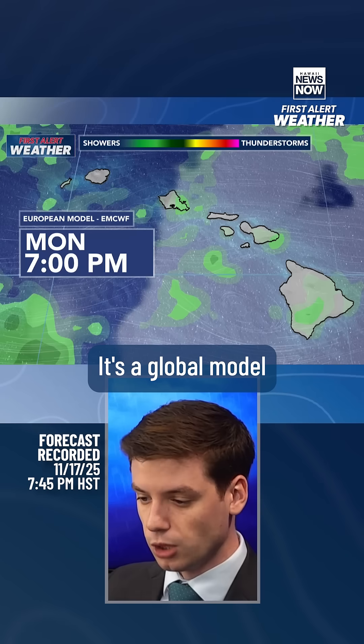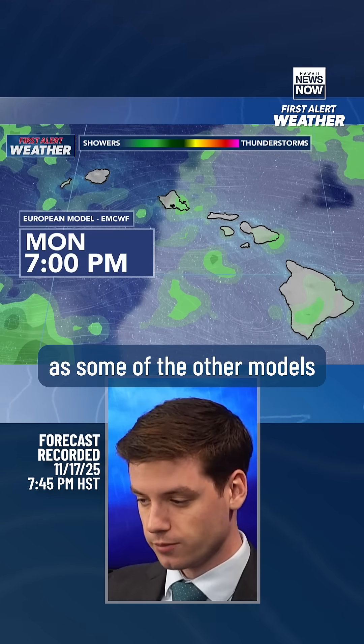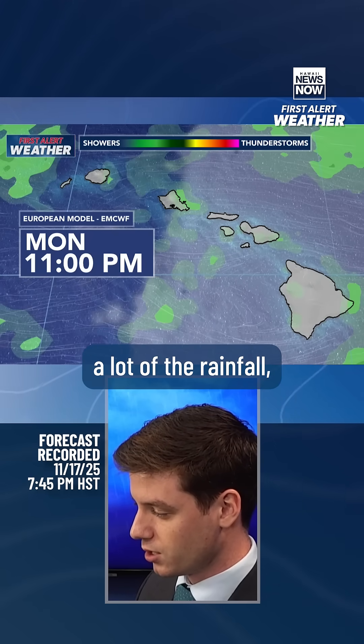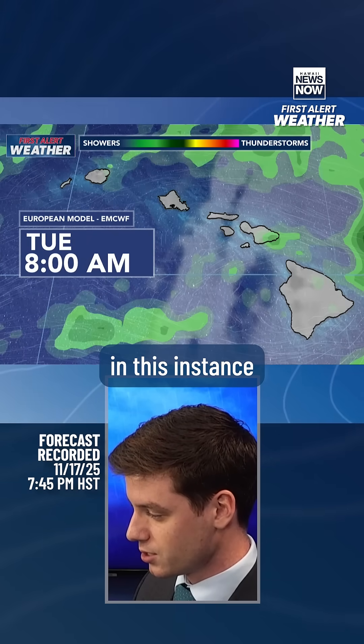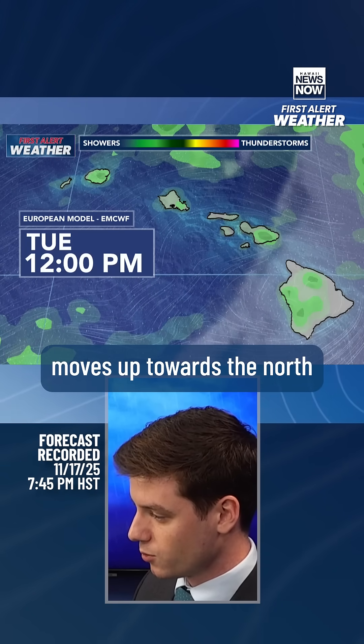Breaking down the local view, this is the European weather model — a global model we take a look at. It's not showing as much rainfall as some of the other models like the GFS. A lot of the rainfall in this instance stays off to the east, stays offshore of Hawaii Island, and moves up towards the north.